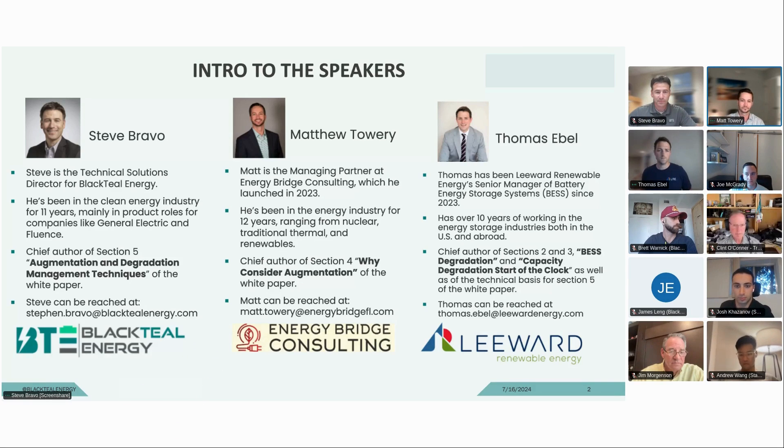Thanks, Matt. Thomas Ebel. I am working for Leeward Renewable Energy, leading the BESS engineering department, and I've been with them for about a year. Prior to Leeward, I worked for another IPP — independent power producer — which are essentially entities that build, own and operate renewable assets and then sell the electrons to a utility. Prior to Leeward, I was with Clearway Energy Group for about three years. Before that, I was on the other side of the fence working for OEMs — integrators and battery manufacturers. Overall, a little bit over 10 years in the battery world, including working in Asia for about five years, with everything utility-scale closing in on 10 years.